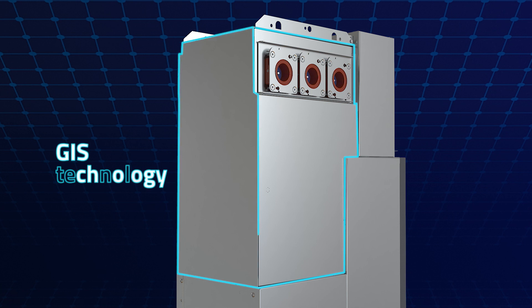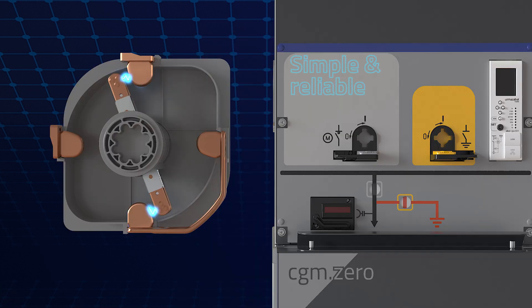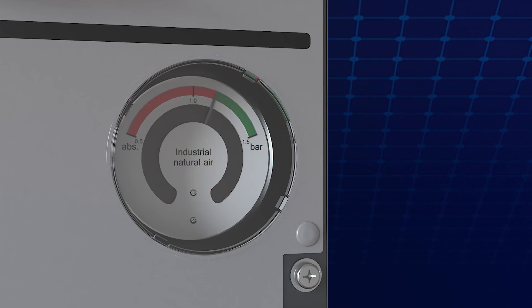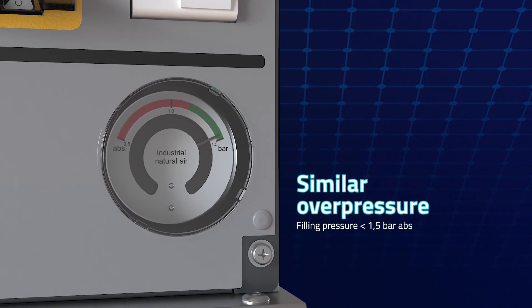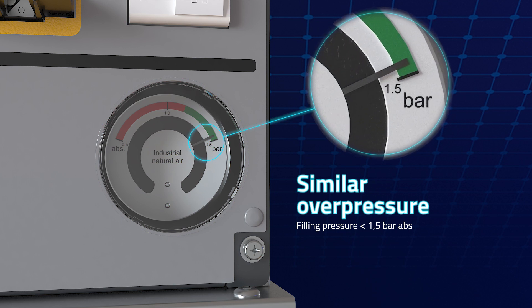A gas-insulated switchgear, modular, based on experienced three-position switch with blowing system technology. With similar overpressure, maintaining existing routine tests and representative internal arc and leakage rate behaviours.